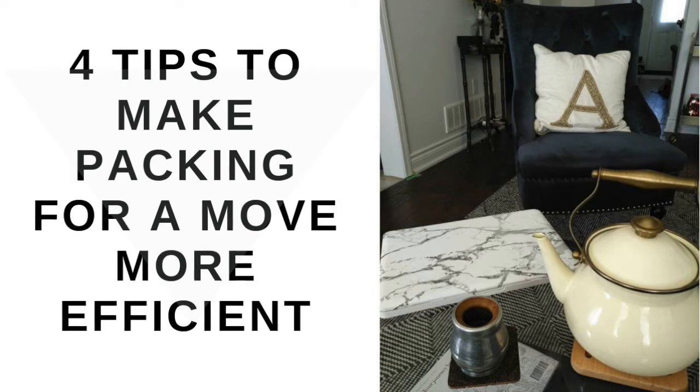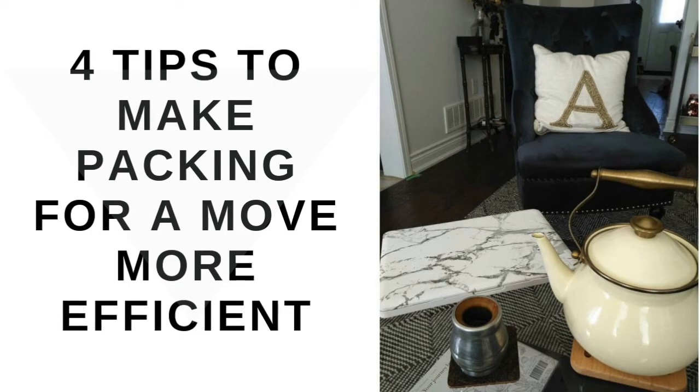And a bonus tip: declutter as you pack. If you have boxes full of knick-knacks or mounds of old clothes that no longer fit, go through them and toss or donate what you do not need. This will lessen how much you have to pack, move, and unpack, and it will also give your new home a fresh and clutter-free start.